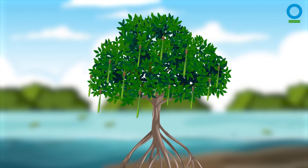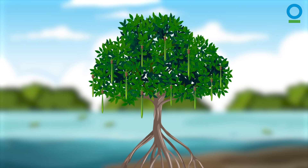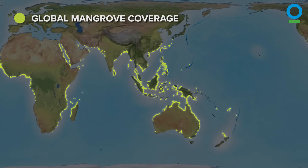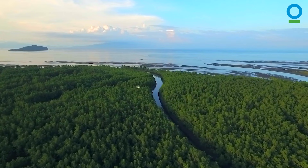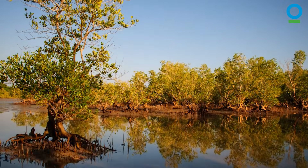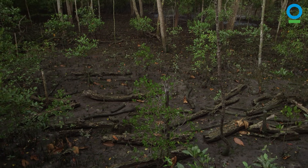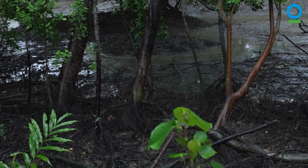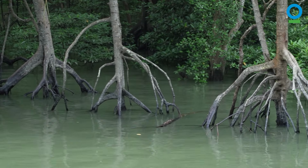This is my friend Max the Mangrove Tree. Max lives in a mangrove forest with lots of other plants and wildlife. Mangroves mainly grow along tropical coasts, in areas where fresh water mixes with salt water. They experience high and low tides, and their soils are soft, muddy, and low in oxygen. These are very harsh conditions, where most other trees would simply wither away. But mangroves like Max are tough.